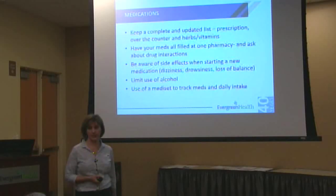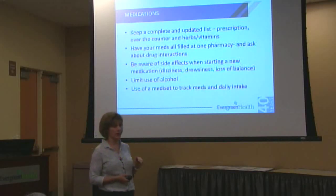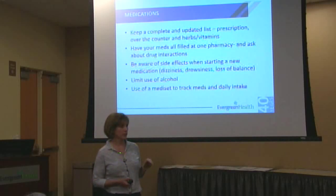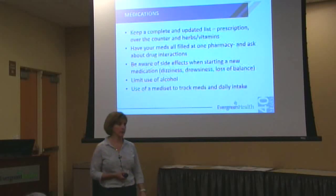Keeping an updated medication list, maybe on your refrigerator, so in case there is an emergency or you need to go to the doctor, urgent care, or emergency room, it's a quick pull-down and take it with you.